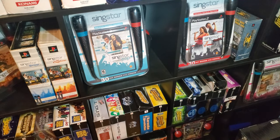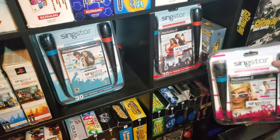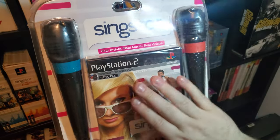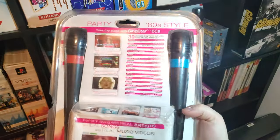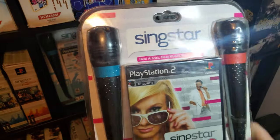Now moving on to a blister pack — we have SingStar 80s. This included the game sealed in a giant blister pack, and it included the USB blue and red microphones.